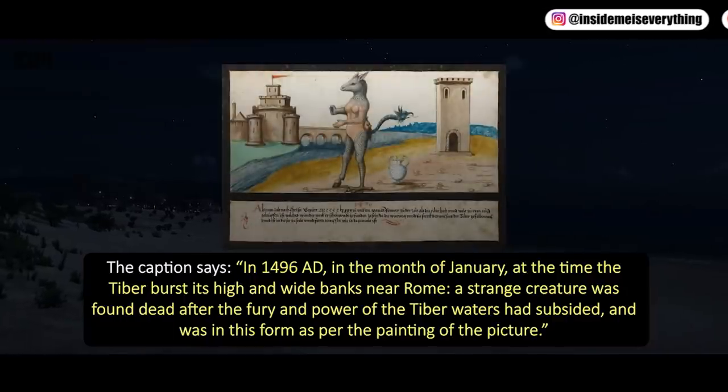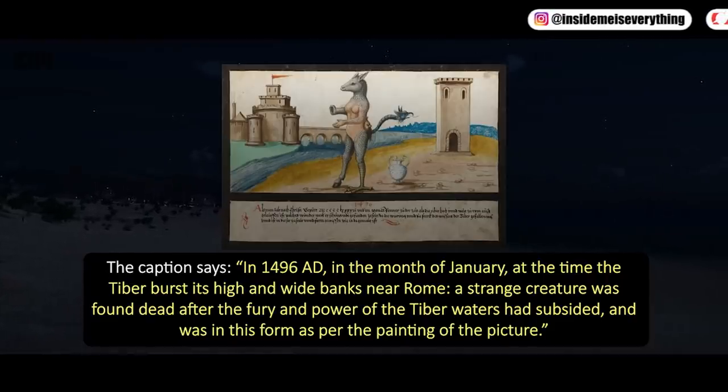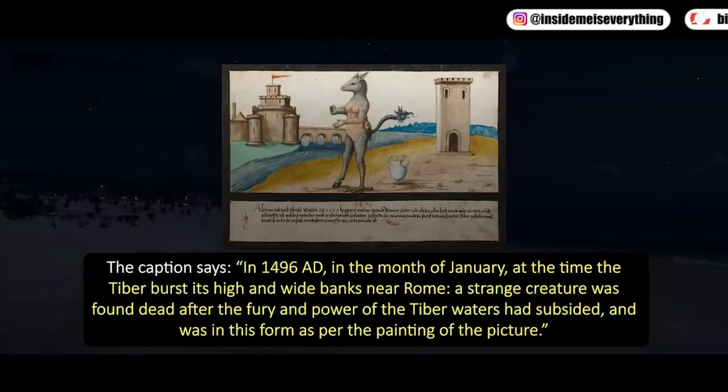The caption says: In 1496 AD, in the month of January, at the time the Tiber burst its high and wide banks near Rome, a strange creature was found dead after the fury and power of the Tiber waters had subsided, and was in this form, as per the painting of the picture.